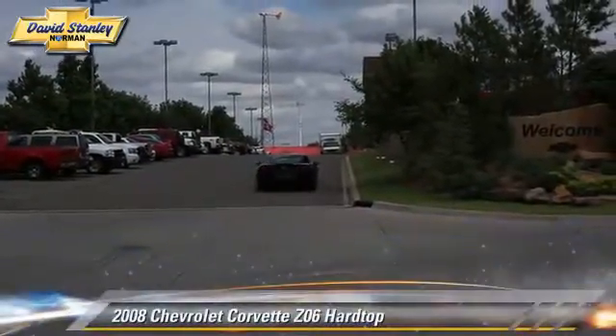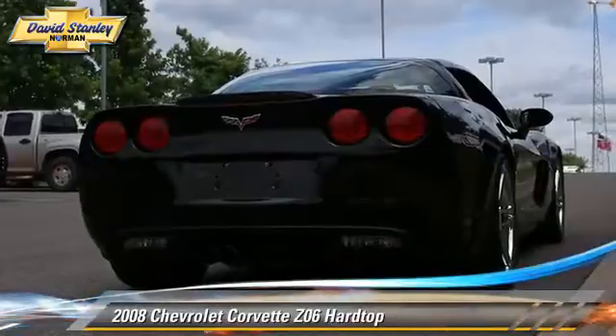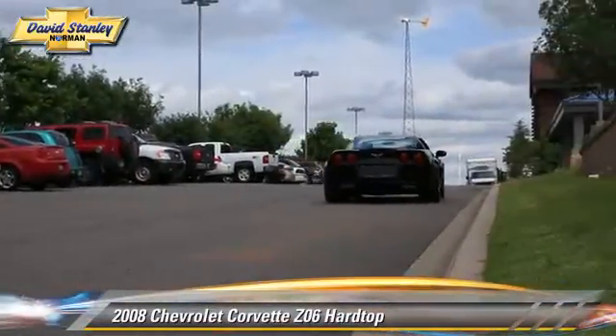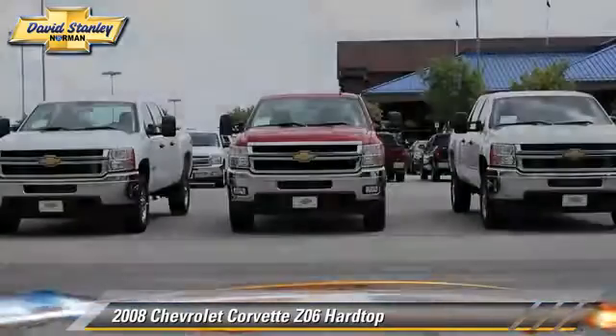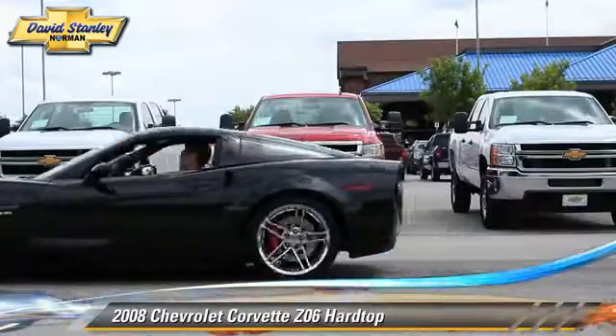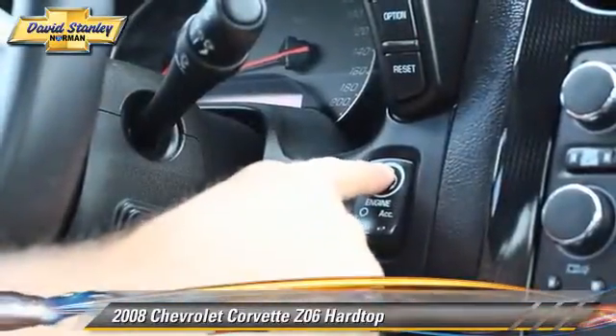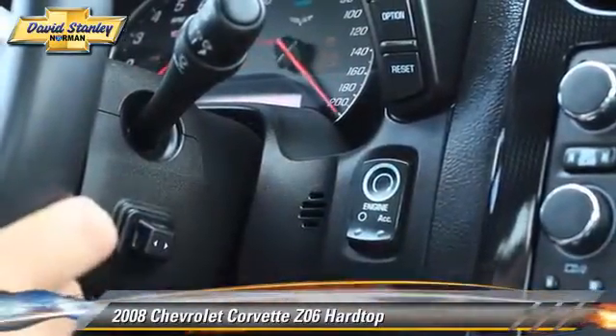The 2008 Chevrolet Corvette Z06, powered by a 7-liter V8 engine, with a 6-speed manual transmission. This vehicle, with fewer than 25,000 miles on the odometer, gets up to 24 miles per gallon.